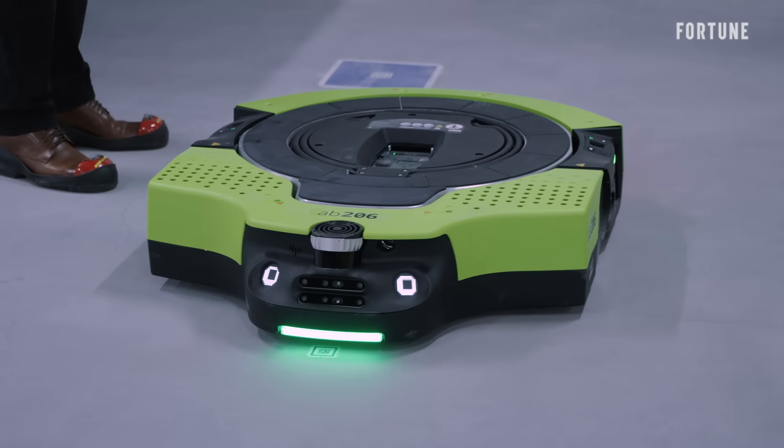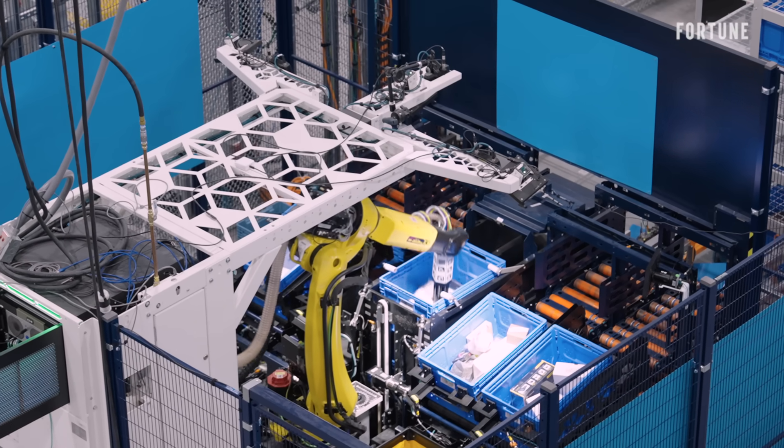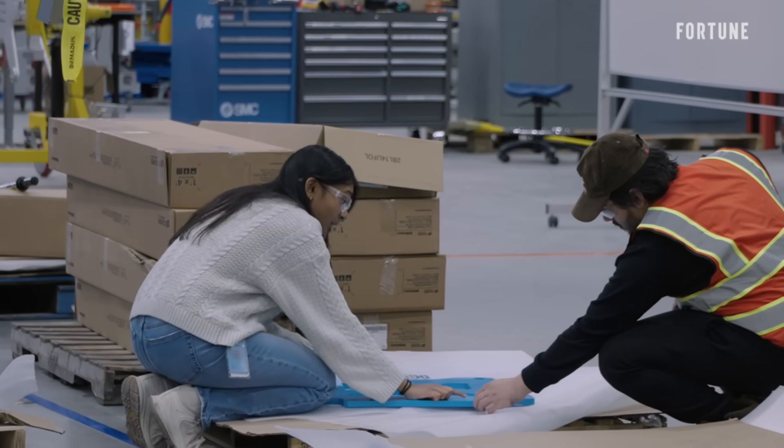The decade-plus, multi-billion-dollar investment into robotics is key to Amazon's efficiency goals, especially as the delivery behemoth faces accusations about worker safety in its fulfillment centers.